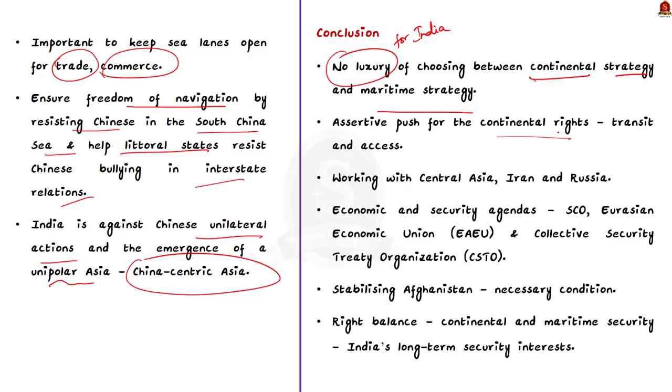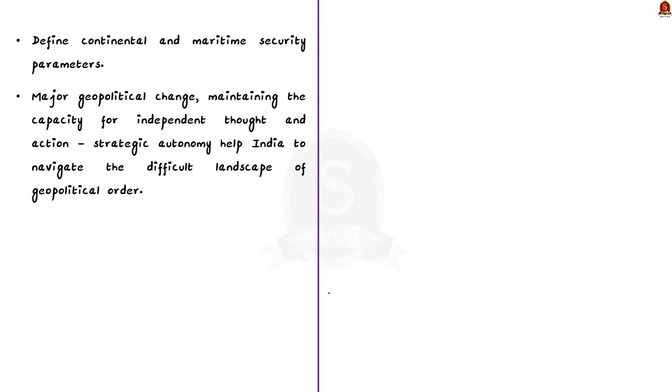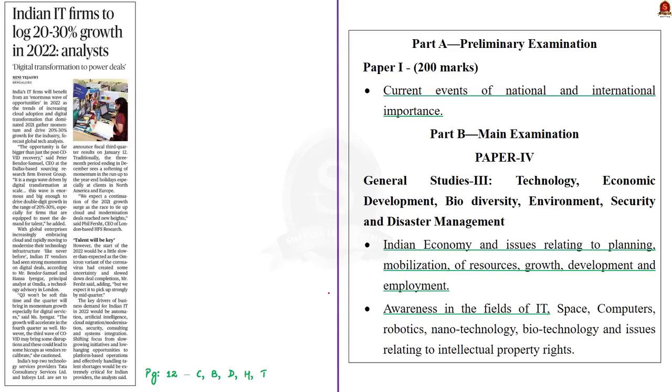These points from the previous articles can be utilized in mains answer writing, especially under India's security and neighborhood relations. Now let's move on to the next article, which talks about the growth potential of the Indian IT industry. The article says that with various industries worldwide increasingly adopting cloud computing and rapidly modernizing technology, the Indian IT sector will be in demand globally, and it is expected that in 2022 the IT industry will witness a growth rate of 20% to 30%. In this context, let us discuss the various sectors of the Indian economy, their contributions to GDP, and the importance of the IT sector.